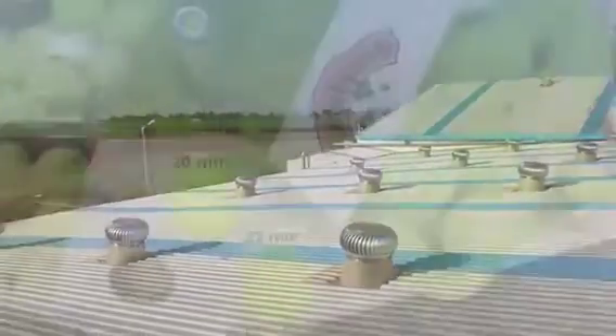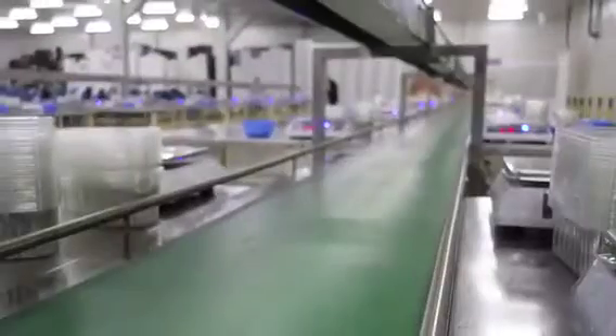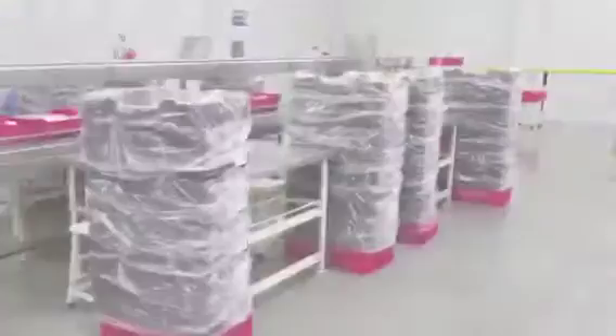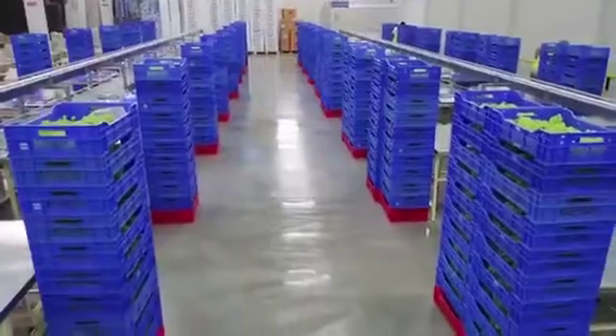This year, we have adapted many international standards to enhance operations, working environment, and the health and safety of our employees. We have installed mechanized conveyors to help us in the movement of individual plastic crates containing harvested grapes, and punnets filled with packed weight grapes for subsequent process steps like box placement, palletization, etc.